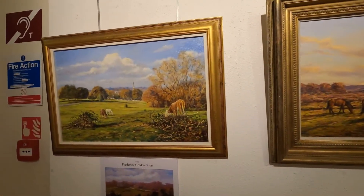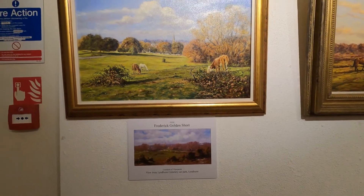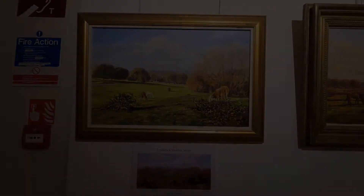The New Forest Heritage Centre has got a nice little gallery and it's very well lit. The exhibition was opened by Mary Montague.